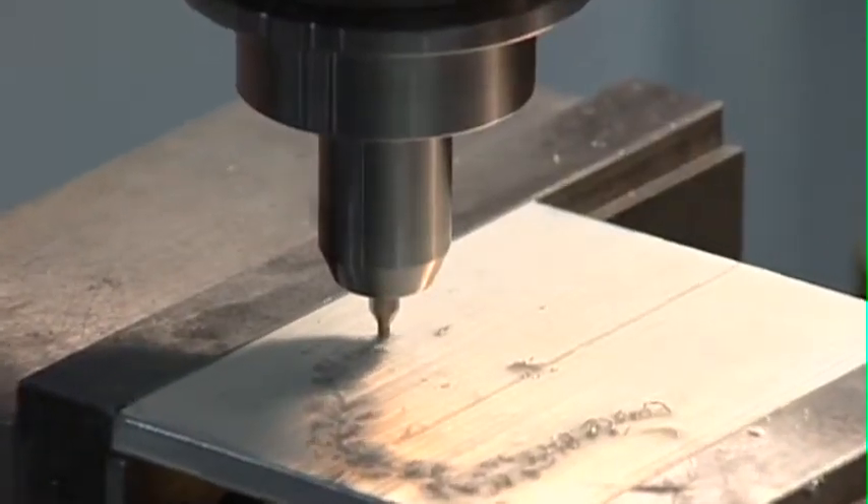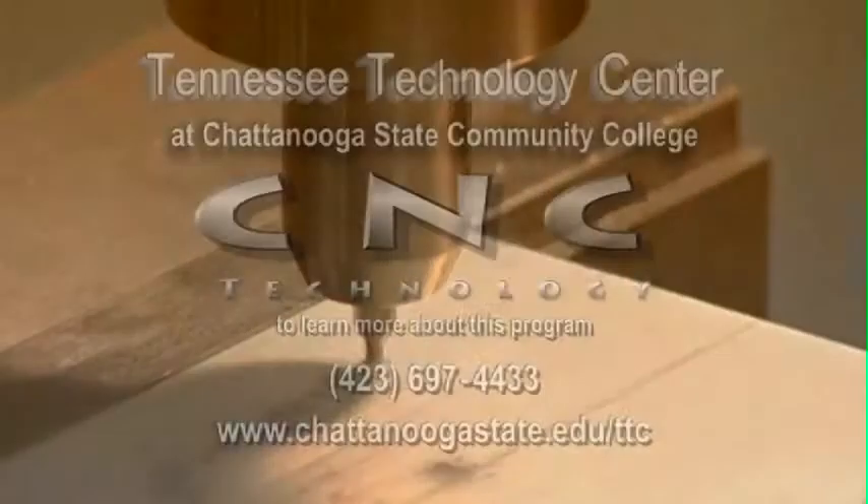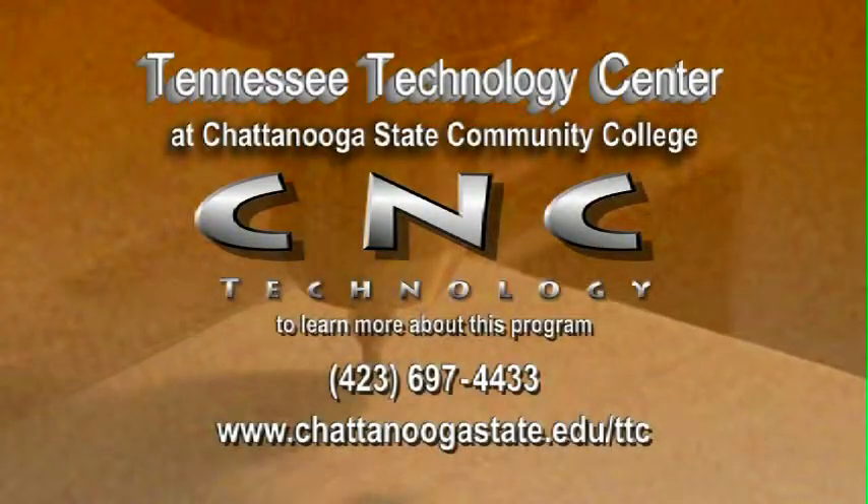Keep your machining career on the cutting edge with the CNC Technology Program from the Tennessee Technology Center at Chattanooga State.